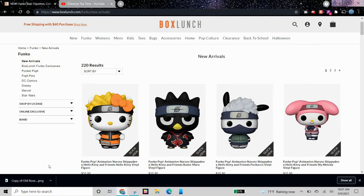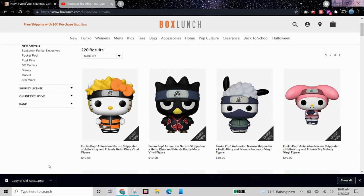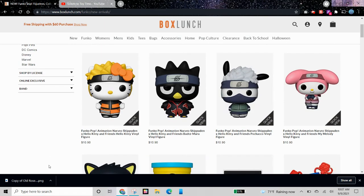Hi guys, today I'm going to be showing you some of my favorite new Funko Pops coming out soon, or they already were released. I'm currently on the BoxLunch website and I just saw some cool Pops and thought I would share this with you.